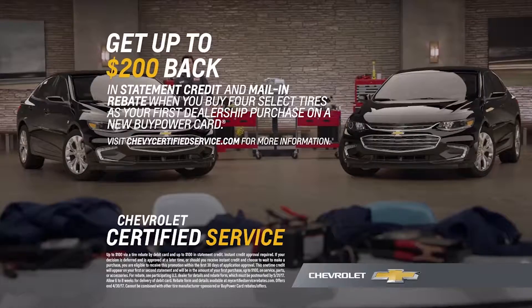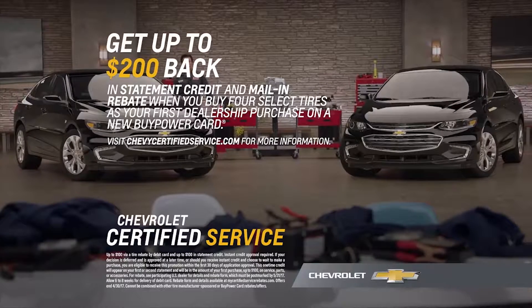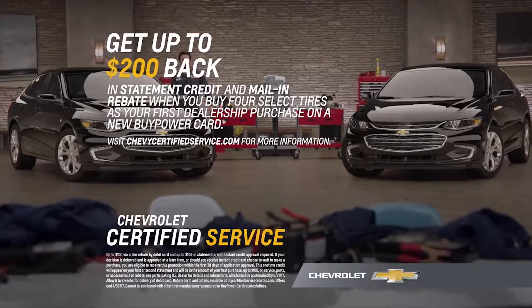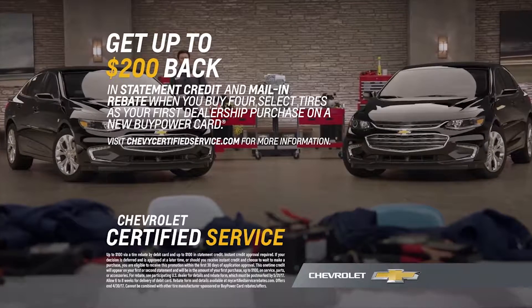Just head to Chevrolet Certified Service. Right now, you can get up to $200 the first time you use your new Chevy Buy Power Card when you purchase four select tires. Chevrolet. Find new roads.